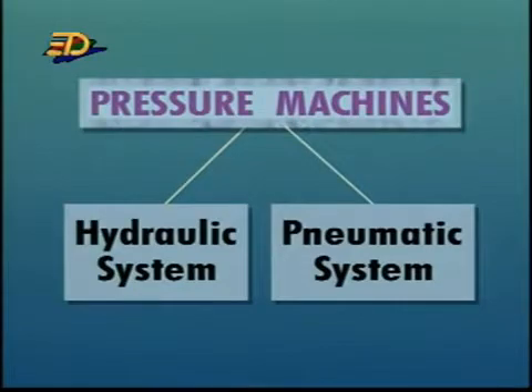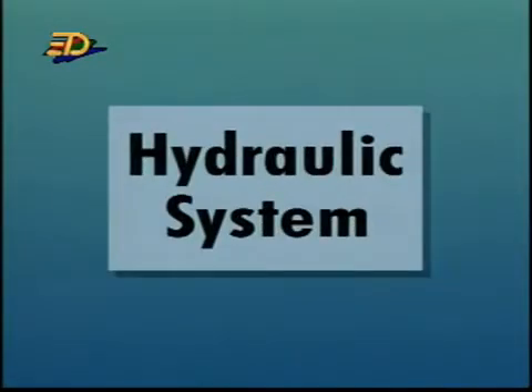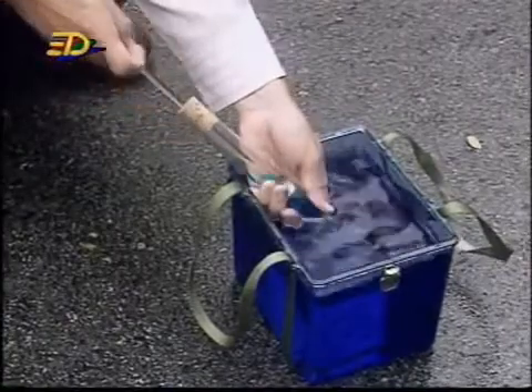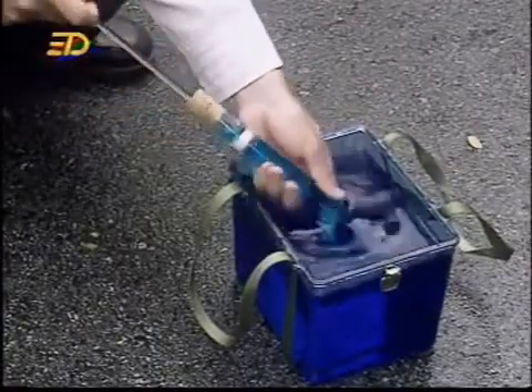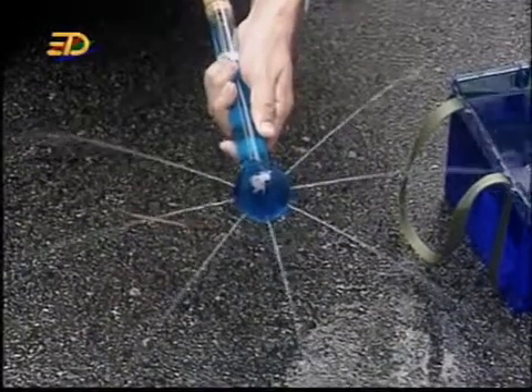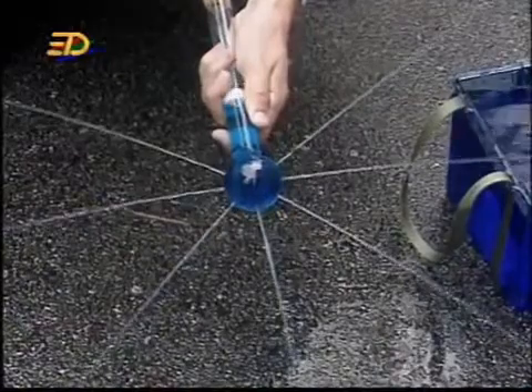Let's first look at the hydraulic system. In order to understand what a hydraulic system is and how it works, we have to know two facts. The first fact is that when a liquid is enclosed in a space and a pressure is applied to the liquid, this pressure is transmitted equally to all parts of the liquid.